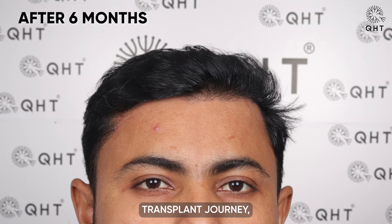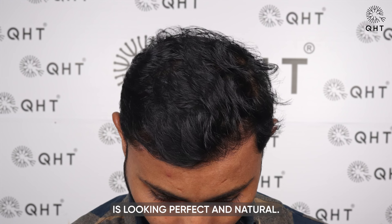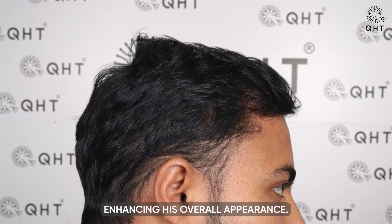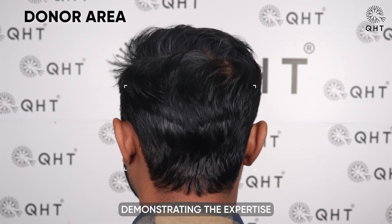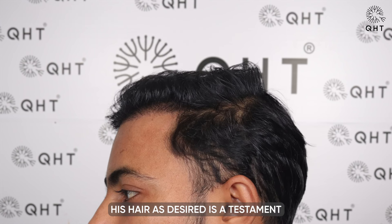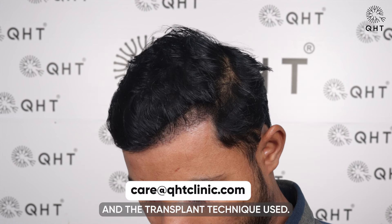Six months into his hair transplant journey, our patient is experiencing impressive progress. The hair growth, particularly at the frontal head, is looking perfect and natural. This angle is allowing him to style and comb his hair with ease, enhancing his overall appearance. The natural growth pattern is an encouraging sign of the successful transplant, demonstrating the expertise behind the procedure and the patient's commitment to post-operative care. His satisfaction with the ability to style his hair as desired is a testament to the precision and effectiveness of the hairline design and transplant technique used.